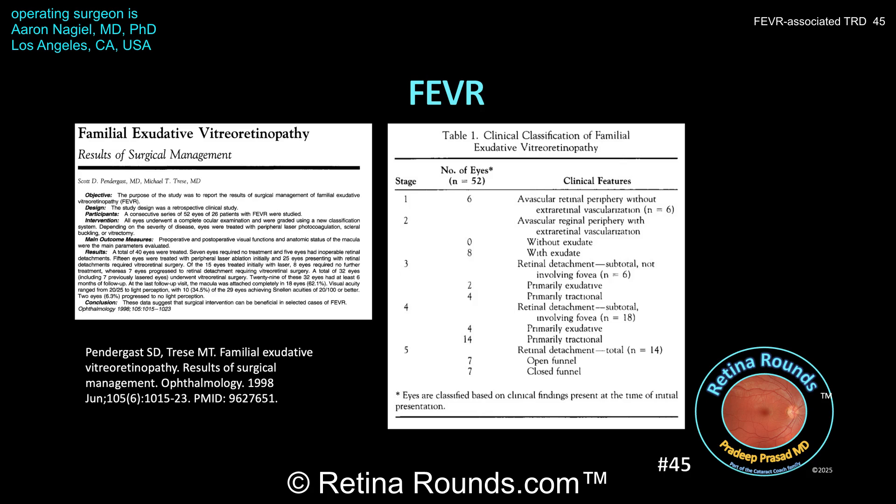Here's a clinical classification or staging for FEVR that was first described by Drs. Pendergast and Tracy back in 1998 — there are five stages. Stage 1 is where there is avascular retina in the periphery without neovascularization; patients at this stage can typically be observed closely, however if there are significant areas of peripheral non-perfusion, those areas can be lasered to decrease the chance for exudation or tractional membrane formation. Stage 2 is where there is avascular retina with neovascularization, further subdivided into patients with and without exudation. Patients at this stage are treated with laser photocoagulation to the areas of avascular retina; anti-VEGF injections have also been studied, and it's important to treat patients at this stage because that can significantly decrease the risk of progression to later stages with poor visual outcomes.